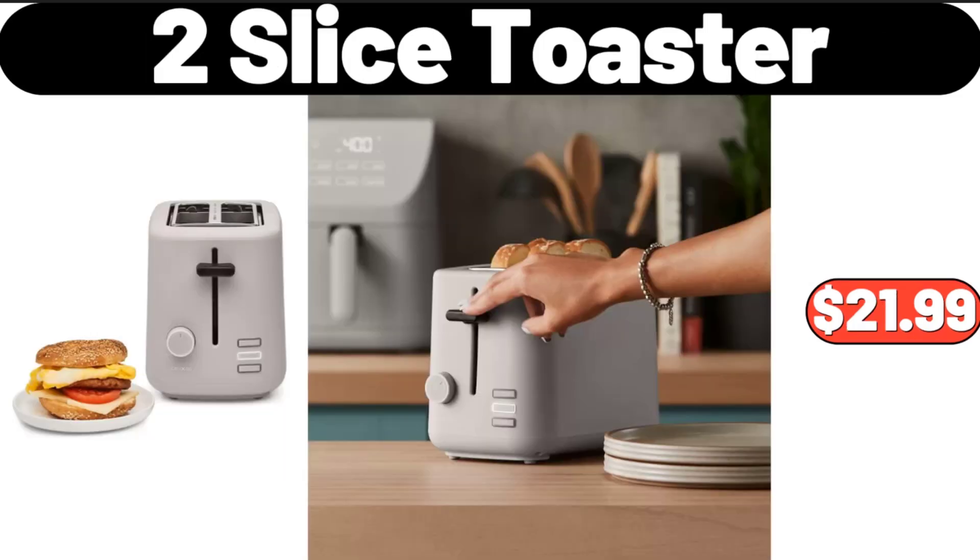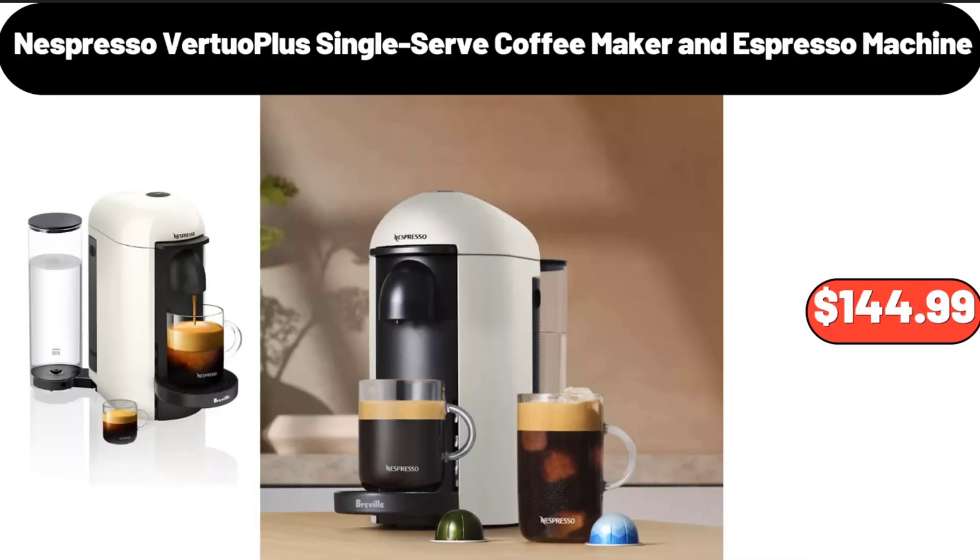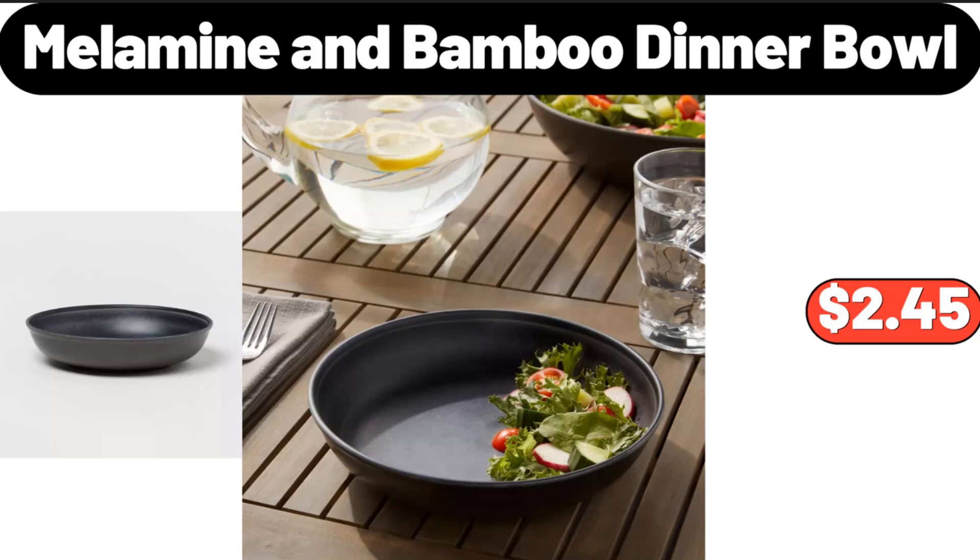2 Slice Toaster, $21.99. Nespresso Vertuo Plus Single Serve Coffee Maker and Espresso Machine, $144.99. Melamine and Bamboo Dinner Bowl, $2.45.